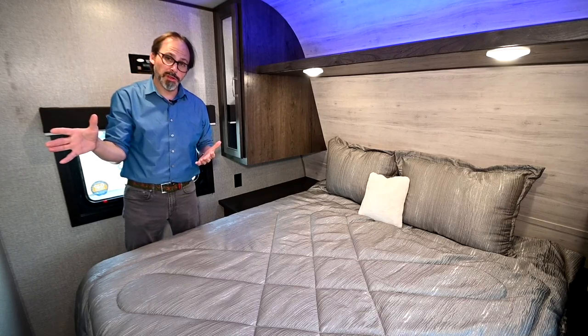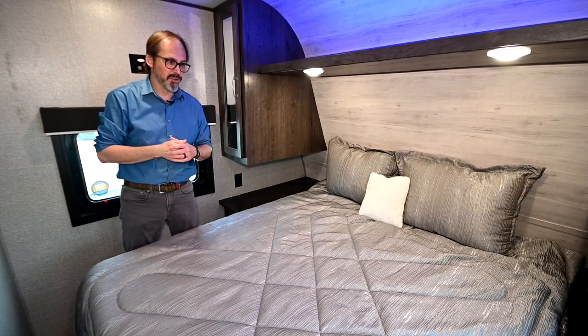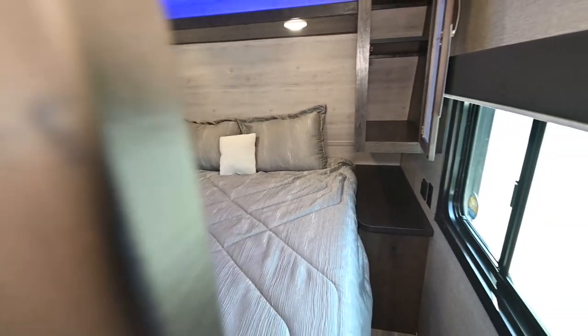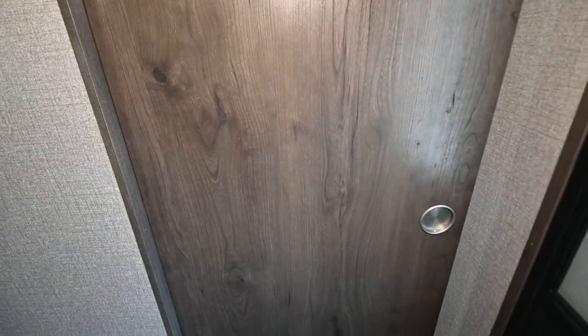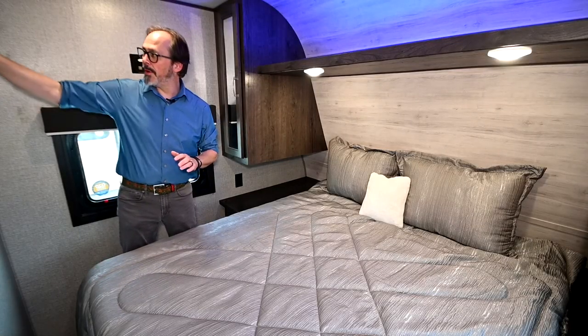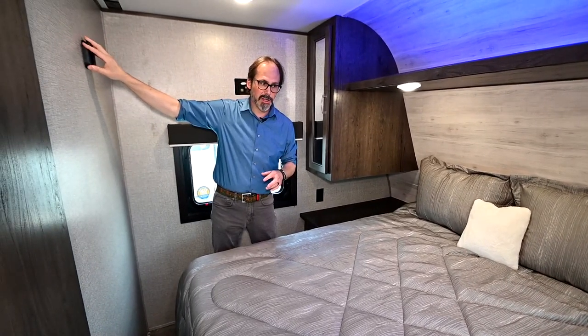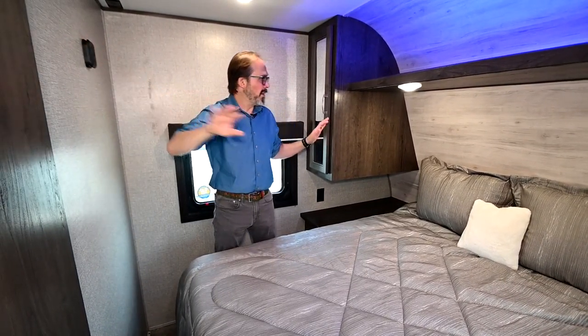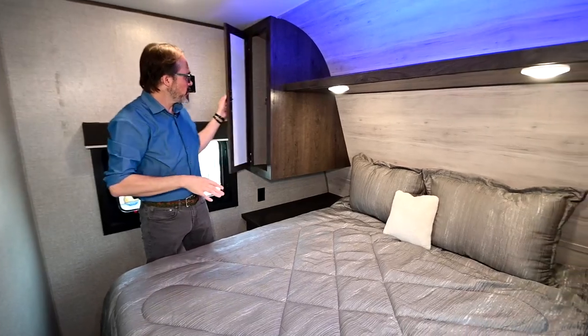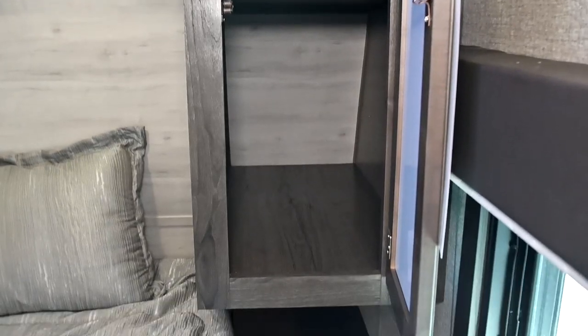When you step into the bedroom, you'll notice it has a hard door — not a curtain, an actual hard door — which is great for privacy. When you've got a lot of people with you, you want a place to get away, and the bedroom is a great place to do that. There's a built-in spot for a television if you wanted to hang a second TV inside. You've got nice overhead storage, storage on both sides, and shirt closets on both sides.